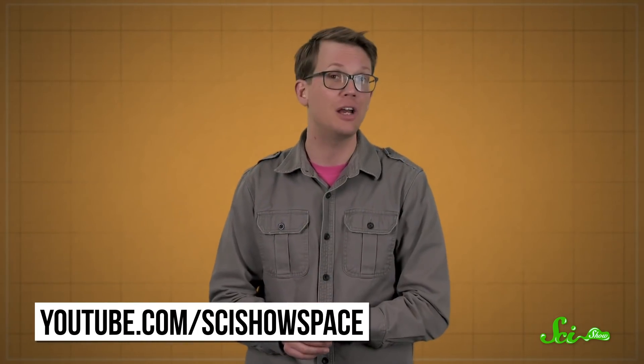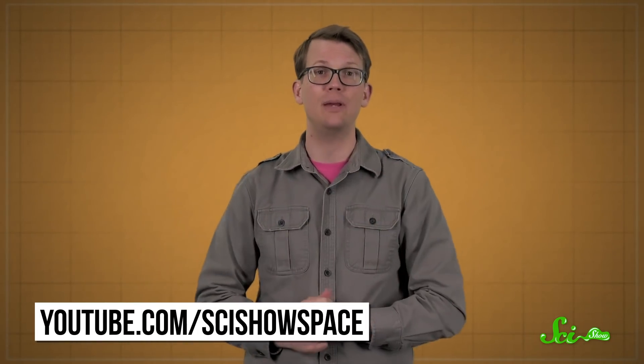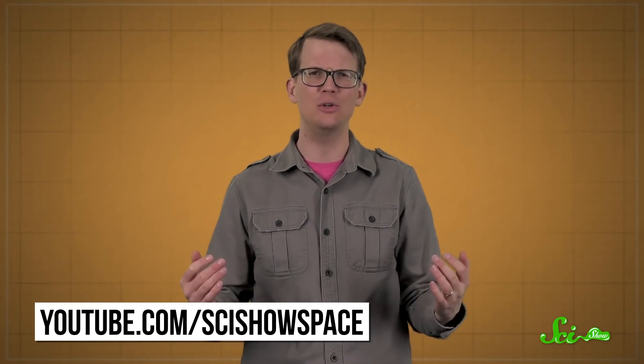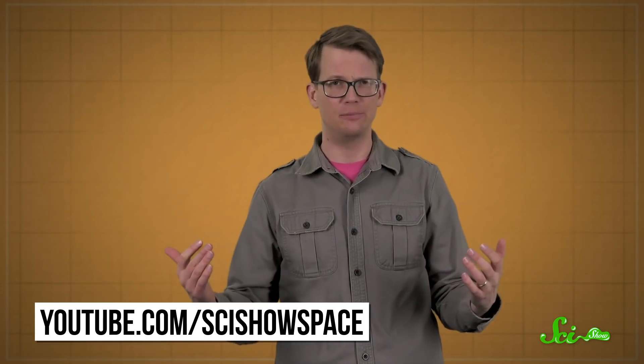Thanks for watching this episode of SciShow News! We are here every Friday to cover some of the latest news from the world of science, so be sure to come back next week for more. If you want to learn more about Percy and the incredible mission this new rover is just beginning, head over to our Space Channel at youtube.com/scishowspace, and check out this week's Space News Episode.